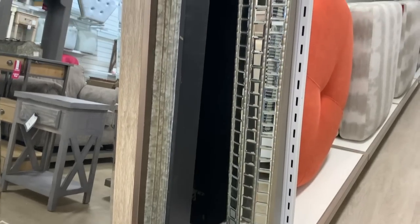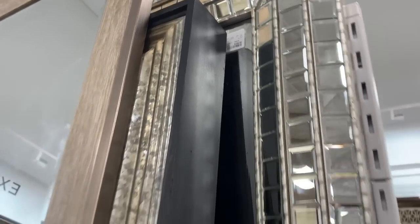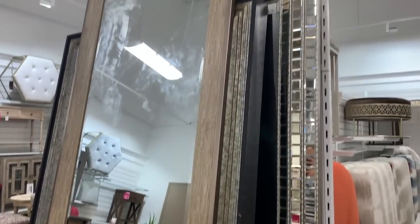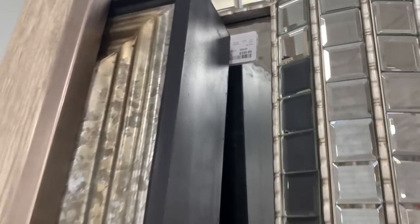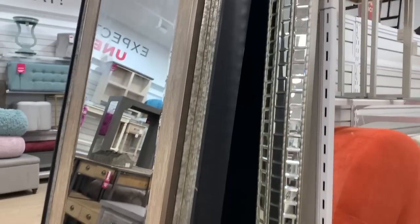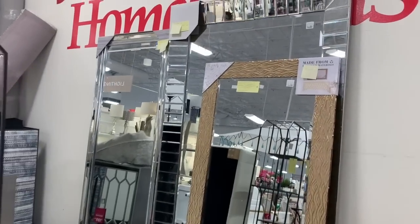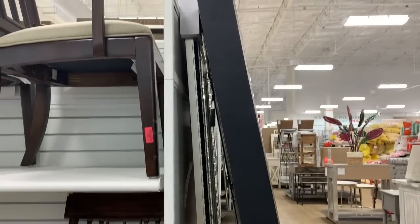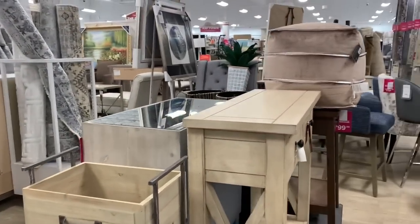Oh my goodness, look what I just stumbled upon — the mirror that I've been wanting forever is here, and it's $400. Oh my god, and it's the only one, all the way at the back. They sell it at Living Spaces for $500. I was just thinking about it on my way here. Wow — my husband would kill me if I bought that. Maybe another time when I have a bigger room.